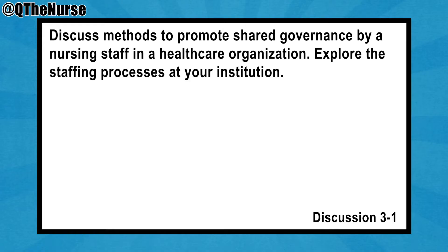So the prompt: discuss methods to promote shared governance by a nursing staff in a healthcare organization. Explore the staffing process at your institution.